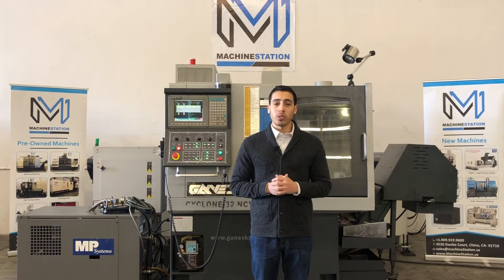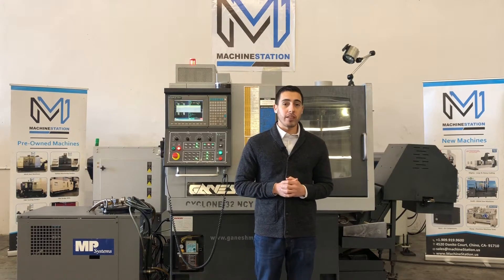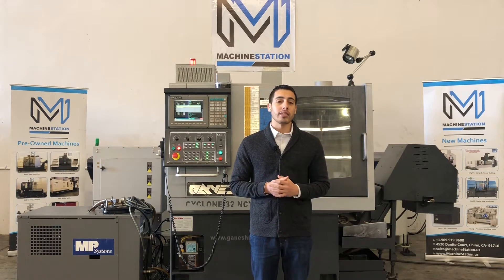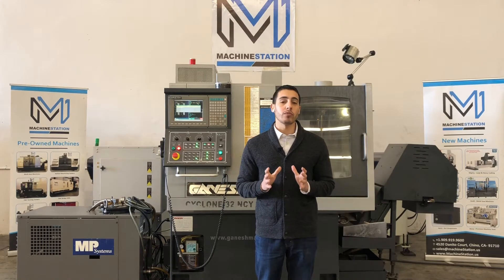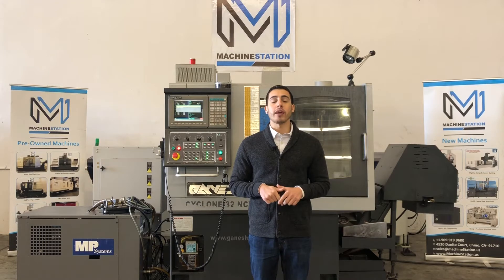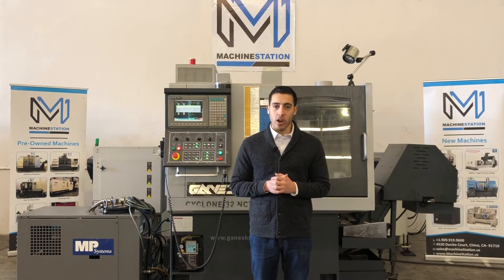This is a gang tool style machine with live tooling and plenty of tooling included. It has a parts catcher, a chip conveyor, it comes with a mist collector, a high pressure coolant system, and the servo edge bar feed as I mentioned before. This complete package deal was sold for over $125,000 but you can get it here at Machine Station for less than half that cost.